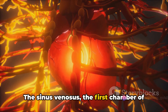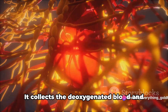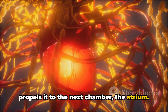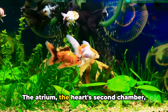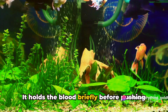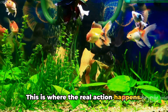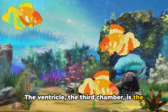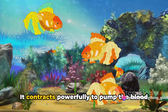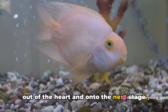The sinus venosus, the first chamber of the heart, is a sort of welcoming committee for the blood returning from the body. It collects the deoxygenated blood and propels it to the next chamber, the atrium. The atrium, the heart's second chamber, is a bit like a waiting room — it holds the blood briefly before pushing it into the ventricle. The ventricle, the third chamber, is the powerhouse of the heart. It contracts powerfully to pump the blood out of the heart and onto the next stage of its journey.